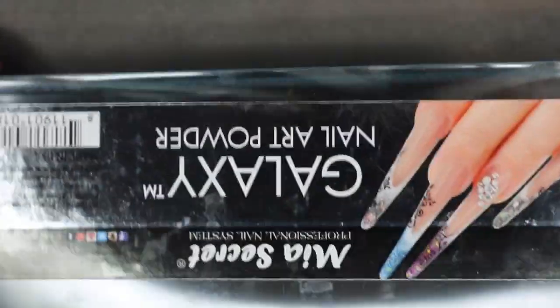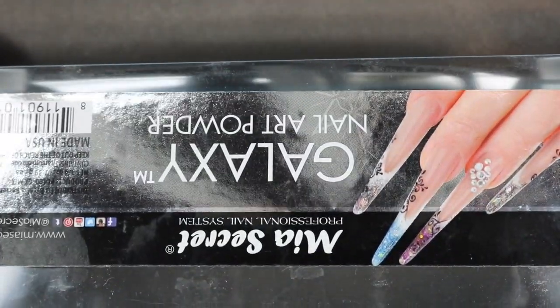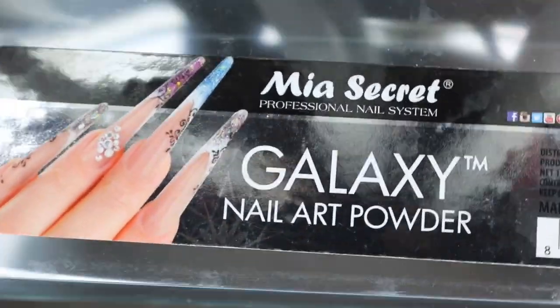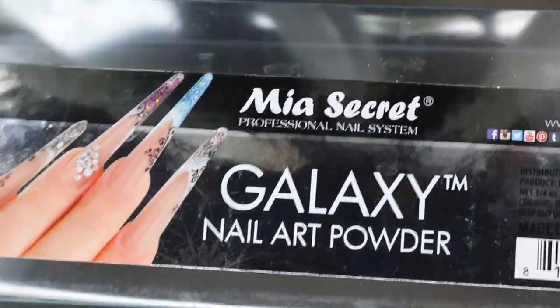Hey guys, I wanted to show you the Galaxy Collection from Mia Secrets. That might be upside down from your viewpoint — if it is, let's just flip it around so you get the right way.